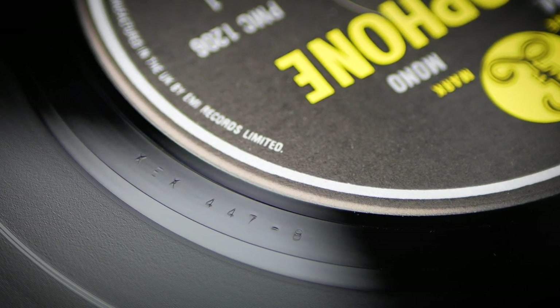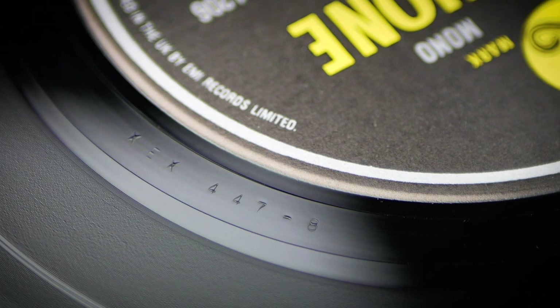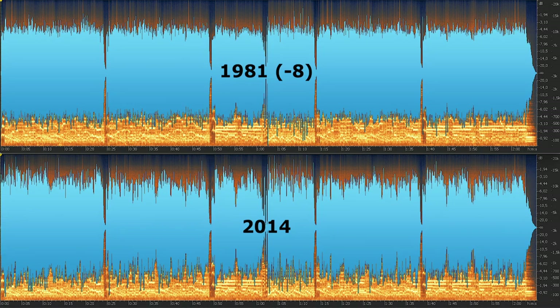Early pressings of With The Beatles used the original Dash 7N tube cutting from November 1963 on both sides. However this became damaged early on in production, so on the 27th of October 1981, Harry had to recut the entire album, resulting in this Dash 8 solid state cut. This is 'All My Loving' from that album and it's pretty much the opposite of the Please Please Me comparison — here it's the 2014 cut which appears the more dynamic of the two. The 1981 Dash 8 sounds lifeless and over-compressed by comparison, so I'm awarding this round to the 2014.